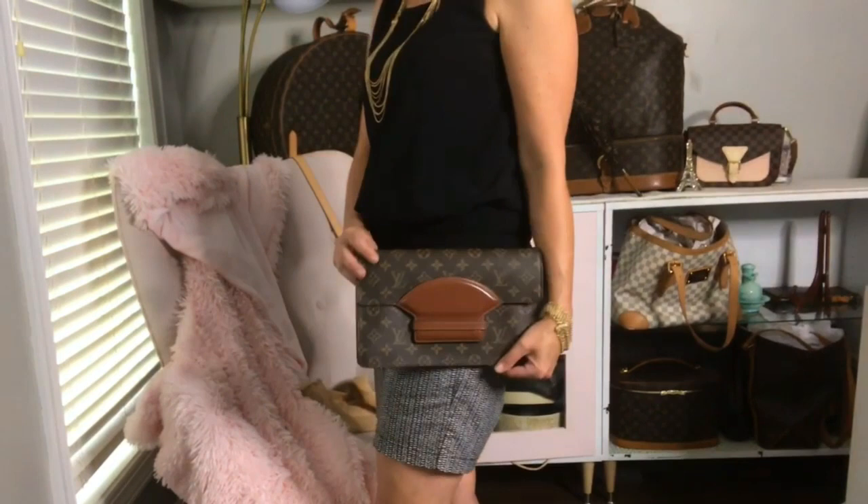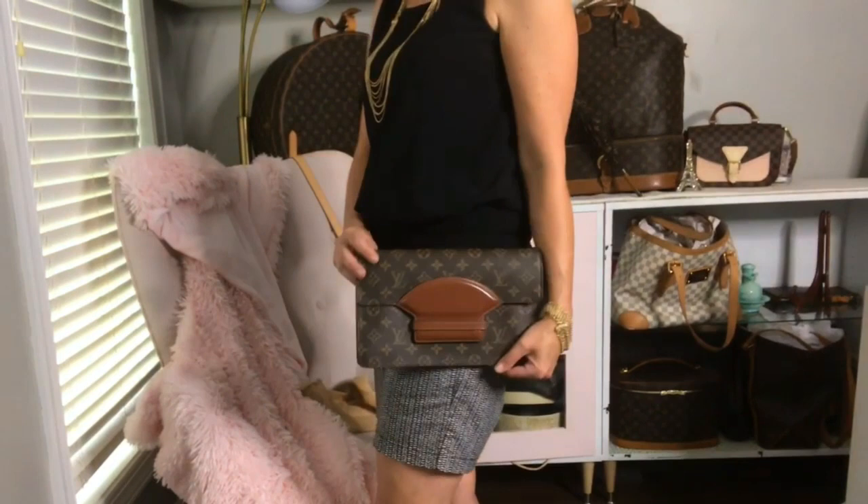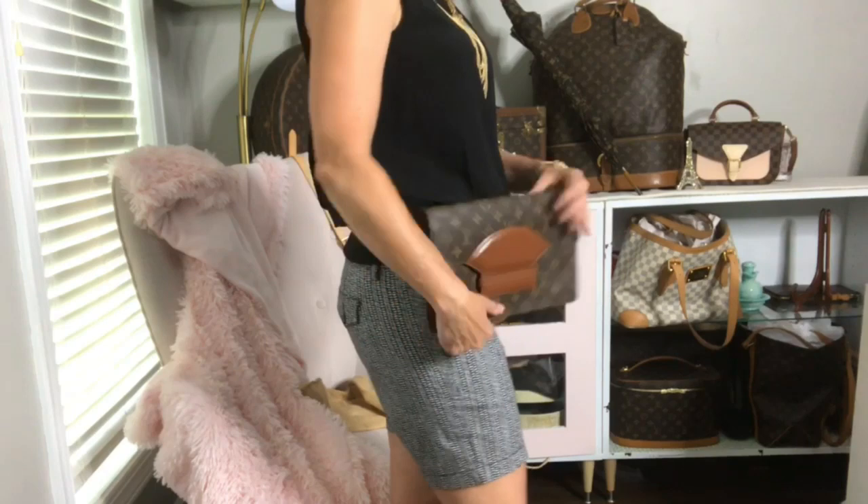It comes in two sizes — a 26 and a 28 — and like a lot of the other bags, the name references the size in centimeters. It translates really well to today's style.